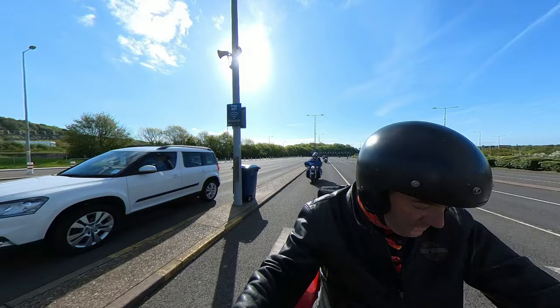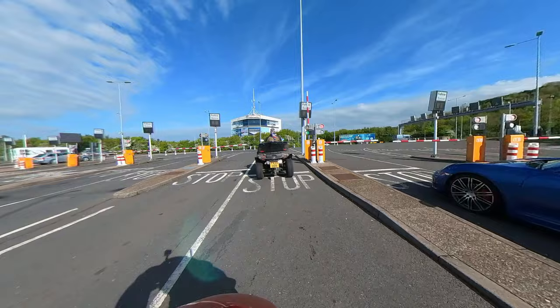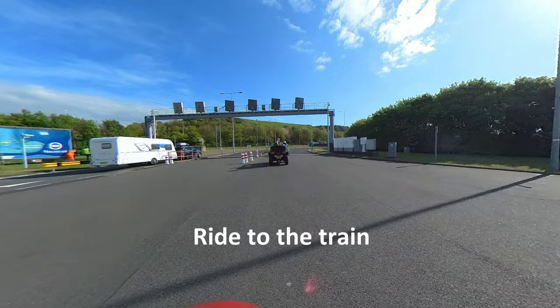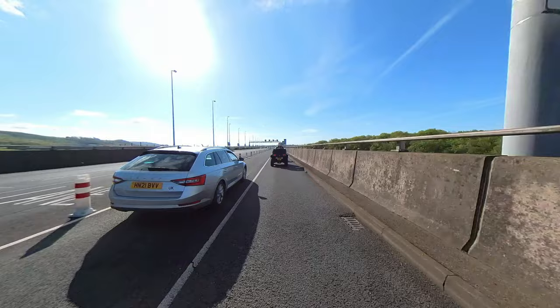Get off your bikes, walk around, but be ready to move at a moment's notice. Then when told to, you make your way to the train. This always takes longer than you think. They let all of the cars on first, because motorcycles are always boarded at the back of the train. So don't get frustrated when lots of cars get there in front of you — this is quite normal.